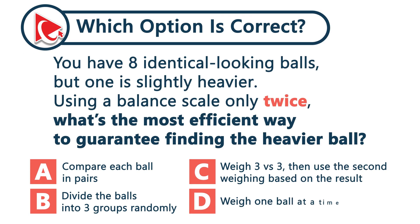You've got eight identical-looking balls, but one is slightly heavier. You only have two chances with the balance scale to find the heavier ball. What do you do?